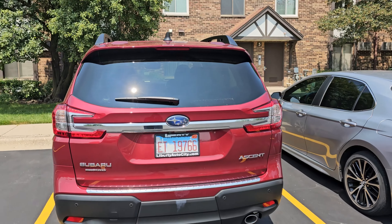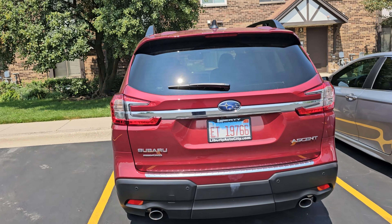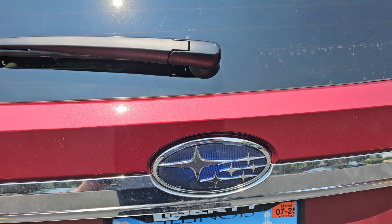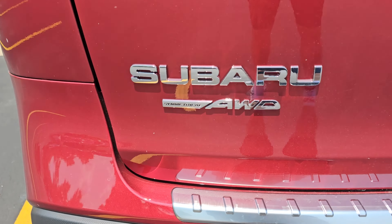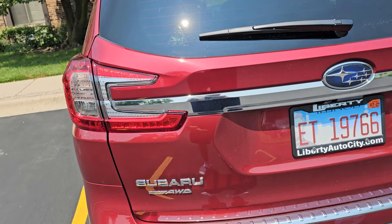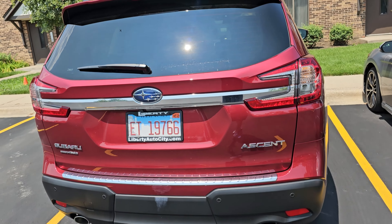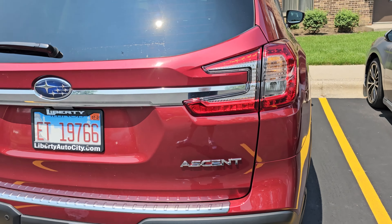From the back, the same thing — it looks like a Forester, it looks like an Outback. It just has that look. They have the symbol which looks an awful lot like a Ford, but I understand these stars probably mean something. The Subaru symmetrical all-wheel drive — why do they have to put this up here? We know that pretty much every Subaru is that, with a few exceptions when they partner up with other companies, like the BRZ or whatever those things are called. And you have the Ascent.